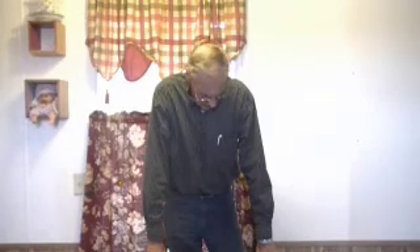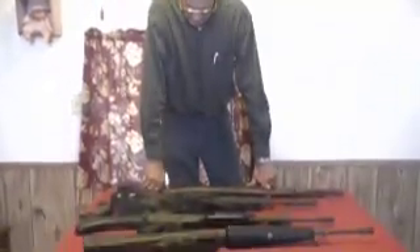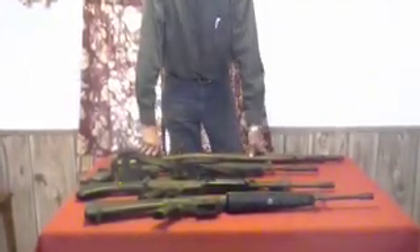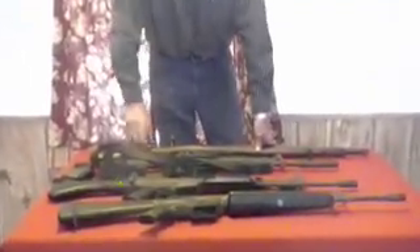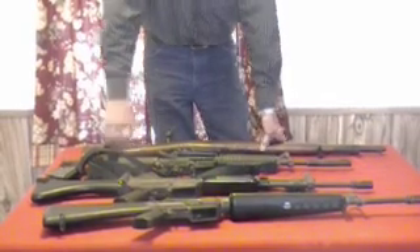If you caught the other two videos, I enjoy my firearms — my rifles, pistols, and shotguns. These are examples of military-style weapons that were developed to be used in the military. Let's start right here with this one.